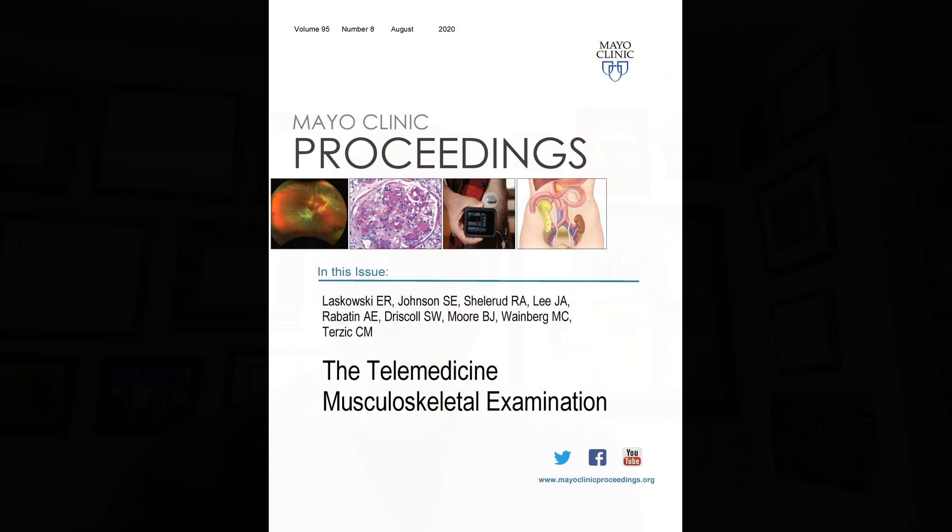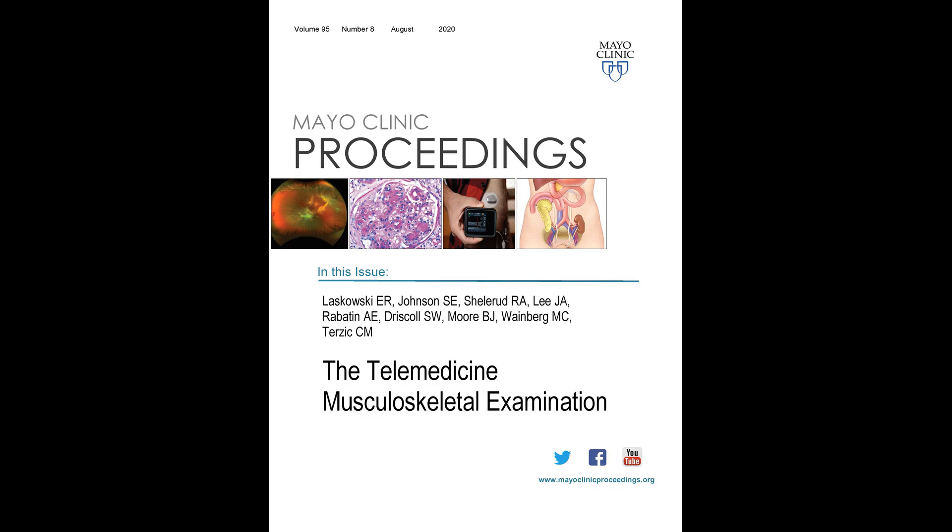I'm Dr. Ed Laskowski of the Departments of Physical Medicine and Rehabilitation and also the Division of Sports Medicine in the Department of Orthopedics at Mayo Clinic Rochester. I'm here to tell you about our paper entitled the Telemedicine Musculoskeletal Examination.